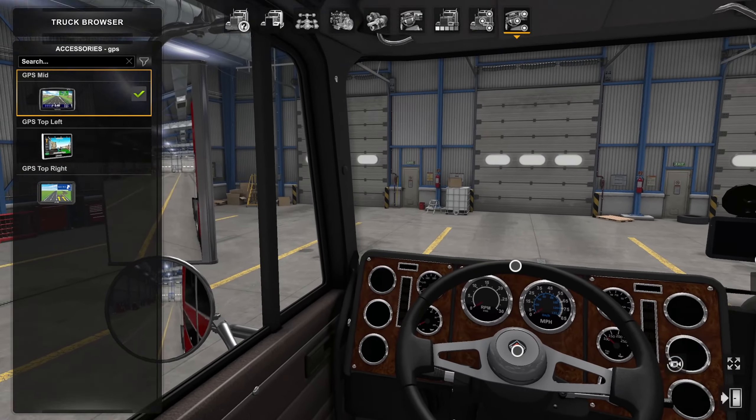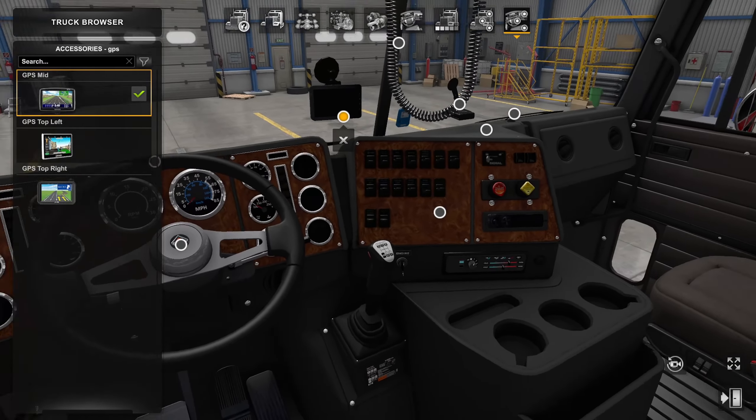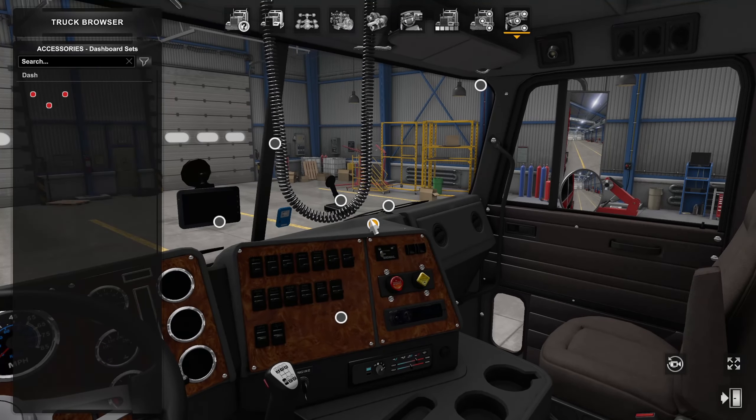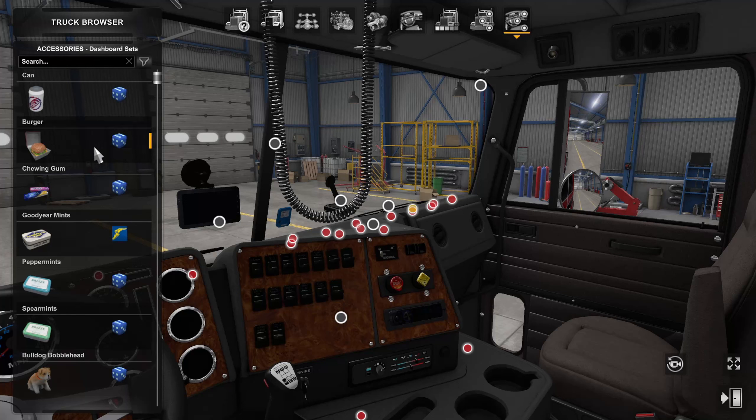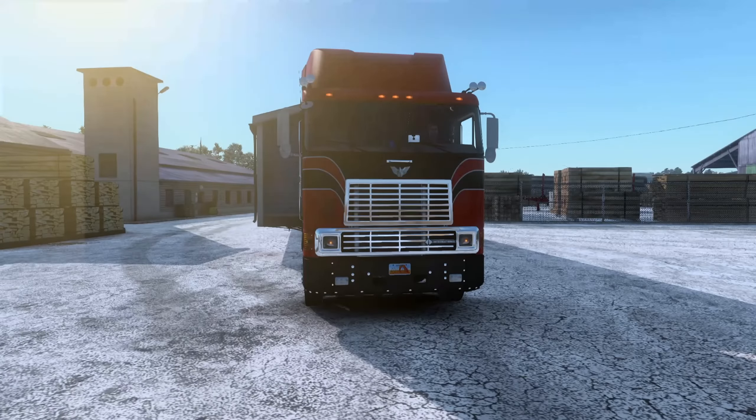Inside, we have the CB radio which you can choose from the outside as well. There are mainly dashboard accessories — obviously we need the GPS since this truck doesn't have one built in. You can choose the location: top left, top right, or mid. I kept it mid so it's easier to look at given the FOV I use in game. Be careful when choosing accessory slots — they may not all show up. Overall, though, I think this truck is really, really nice and tasteful.